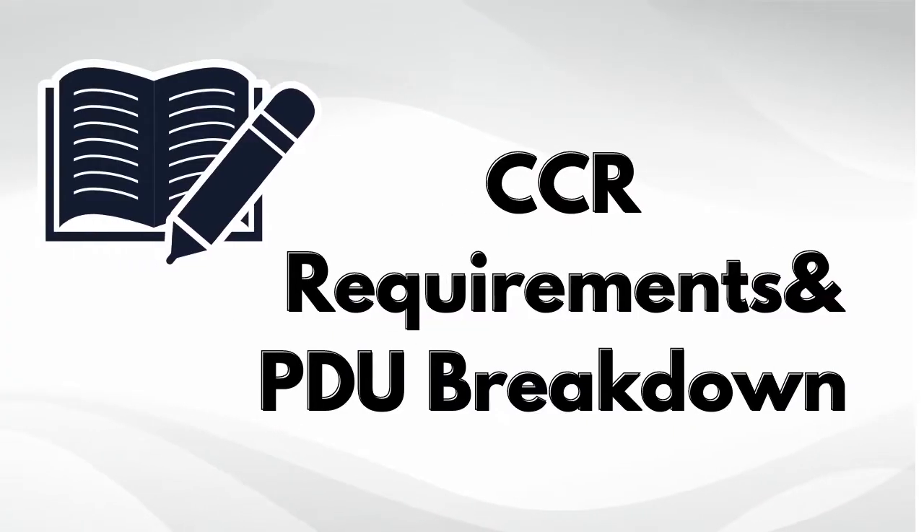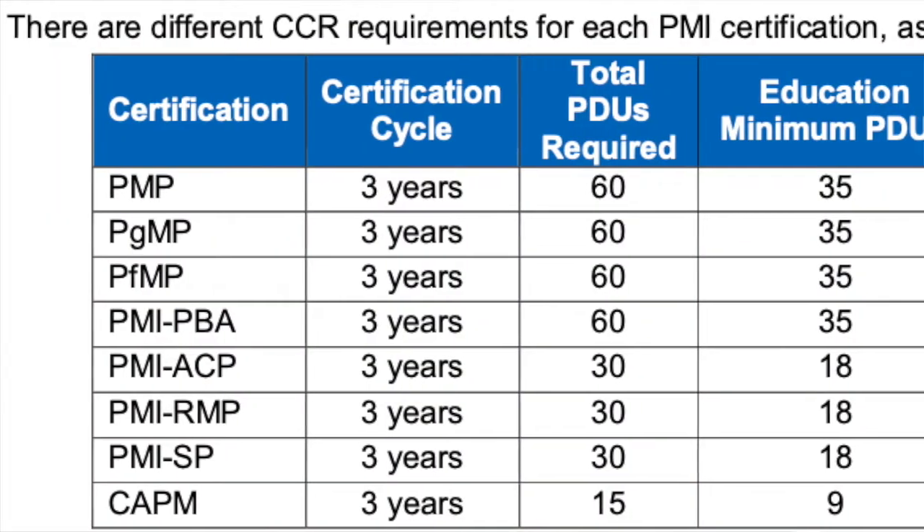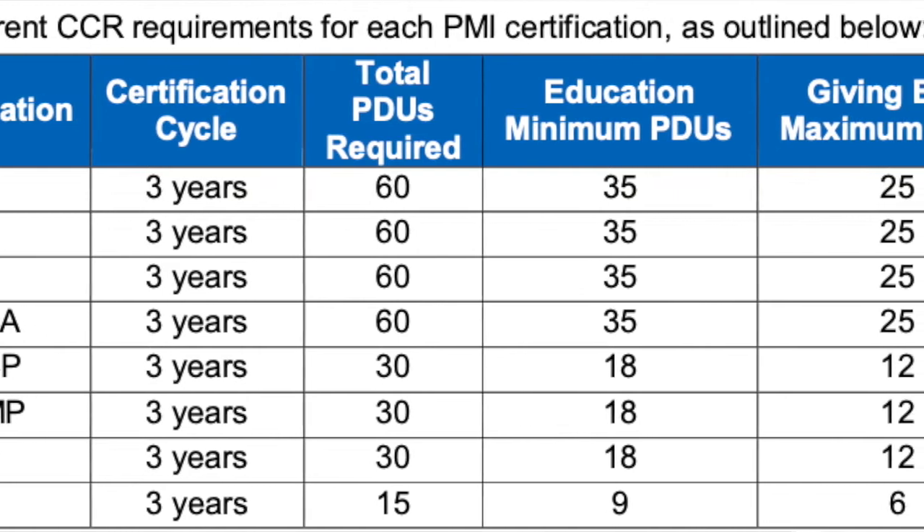So let's talk about the actual requirements in order to maintain the certification. It's a three-year term that your PMP is good for, and after that you need 60 professional development units over those three years to stay in good standing with PMI. Each unit is roughly equal to an hour of effort, so they're expecting 60 hours of education over three years. PMI does not dictate a set number per year — you can do it bit by bit or all at once.